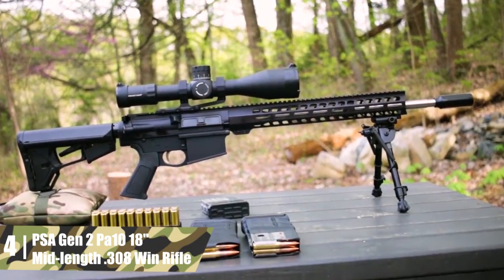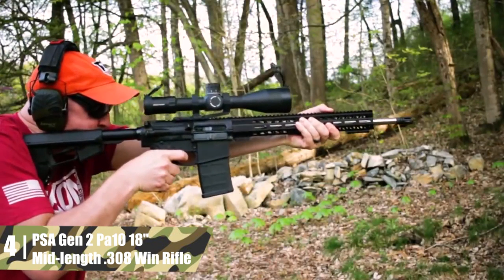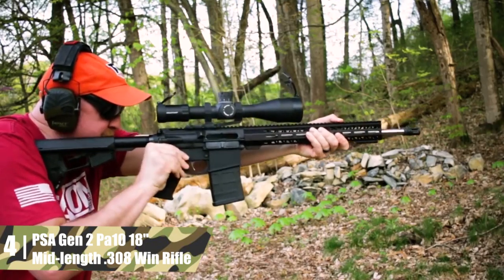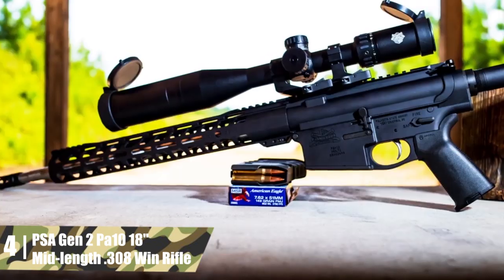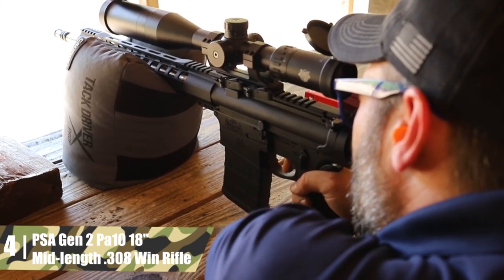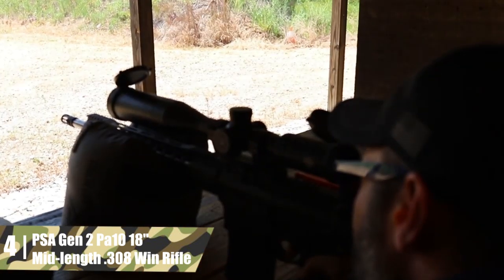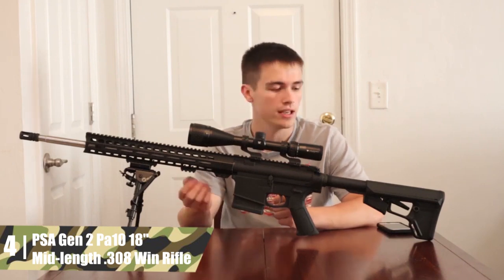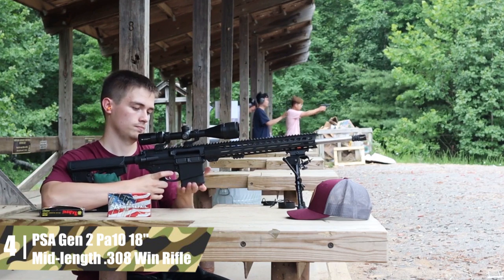The mid-length gas system uses a gas block integrated into the classically styled front sight base. The forged 7075-T6 aluminum receiver is flat-topped with a full rail. The receiver includes feed ramps, forward assist, and a dust cover. A charging handle is also included. The bolt is made of 9310 steel, and the carrier uses 8620 steel. Both are nitride treated. The gas key is treated the same way and is staked. The lower receiver is made of the same aluminum as the upper. It houses a single-stage, mil-spec-style trigger.